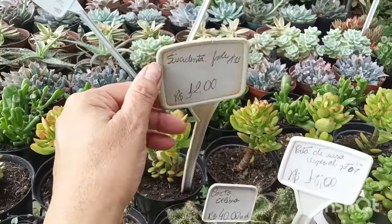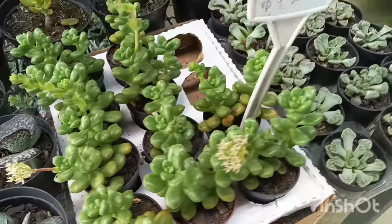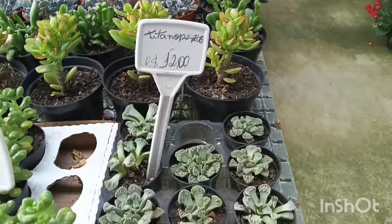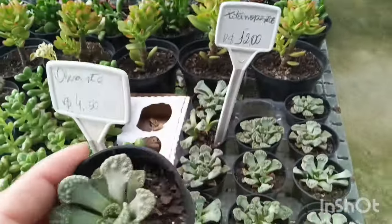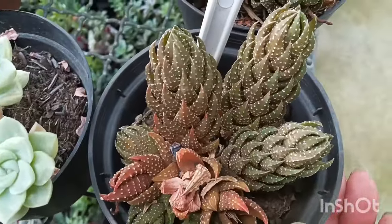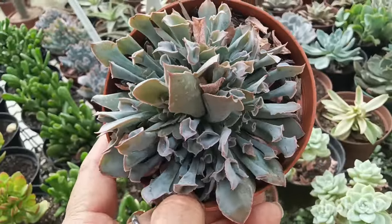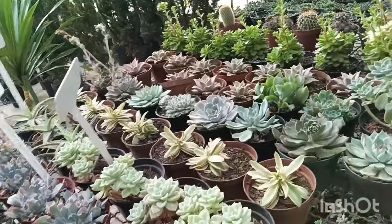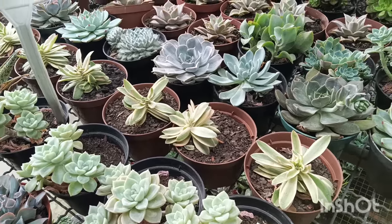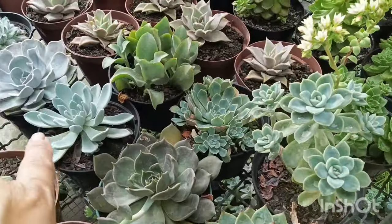Tem também a suculenta Jade, R$ 12,00, pote 11. Tem também o Sedum Obeso, tá R$ 4,50. E esse aqui é o Titanopsis — R$ 12,00. De vez em quando o Carrefour traz. Essa aloe tá R$ 18,00. Coração emaranhado R$ 5,00. Essa suculenta Pink Trumpet tá R$ 18,00 no pote 11. Aqui tem suculentas Crispulta — essa suculenta aqui tá R$ 12,00 e as outras também, porque aí já não tá especificando.